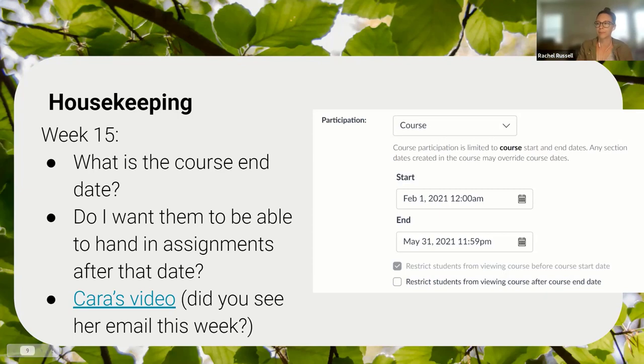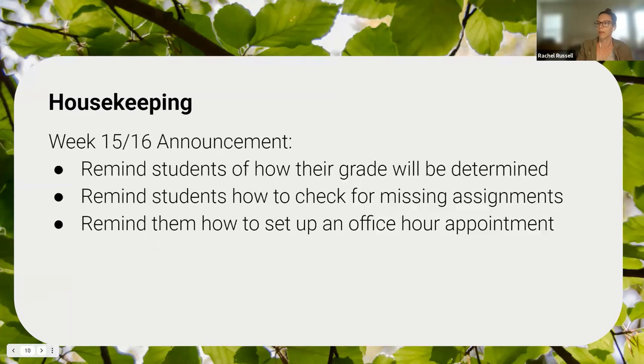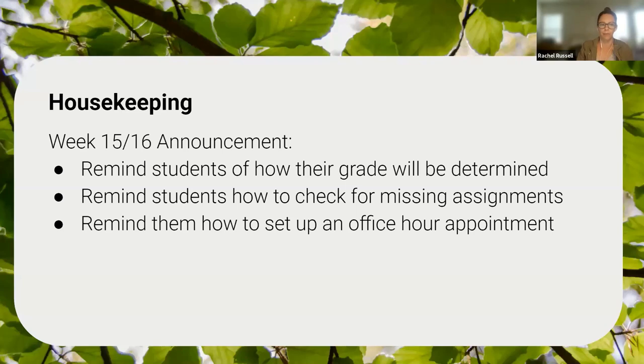You can model that excellent behavior by sending an announcement reminding students how their grades will be determined, reminding them to check for missing assignments, and reminding them how to set up an office hours appointment. If they realize in the last week of class that they need to talk to you and they've never hit the schedule-a-meeting button before, they may totally forget it's there. This can all be set up to send out Monday of week 15 if you wanted to.